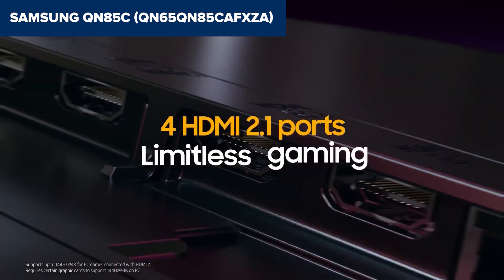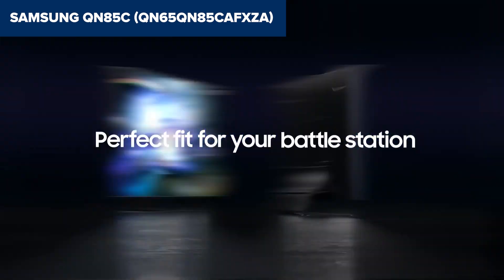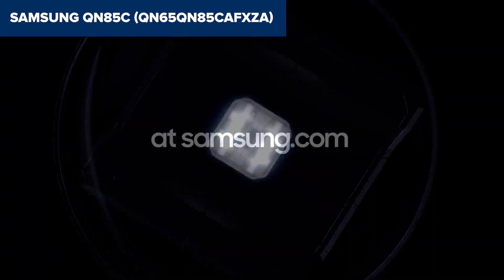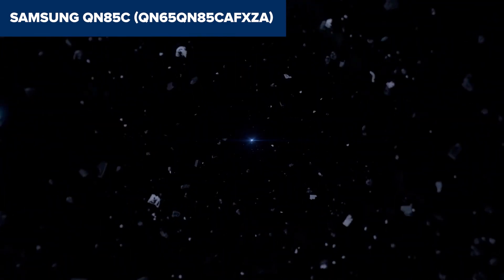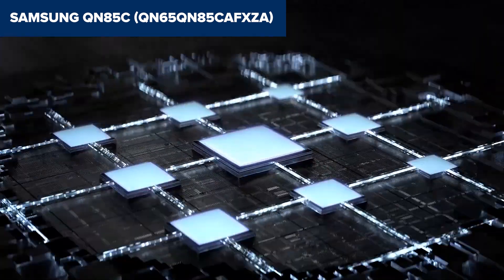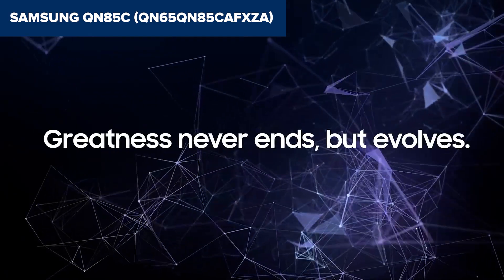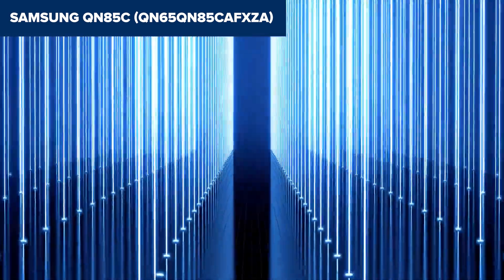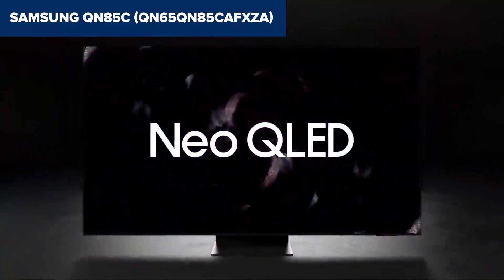This TV isn't just about watching, it's about playing too. Gamers will appreciate the Motion Accelerator Turbo Plus for smooth gameplay even during the most action-packed scenes. If you're after a smart TV that combines innovative display technology, immersive sound and a user-friendly smart platform, this model is calling your name. Whether you're a movie enthusiast, a casual viewer or a gaming aficionado, this TV aims to please. Just remember, if Dolby Vision is a deal-breaker for you, you might want to keep that in mind. Otherwise, prepare for an impressive viewing experience that might just redefine your standards.